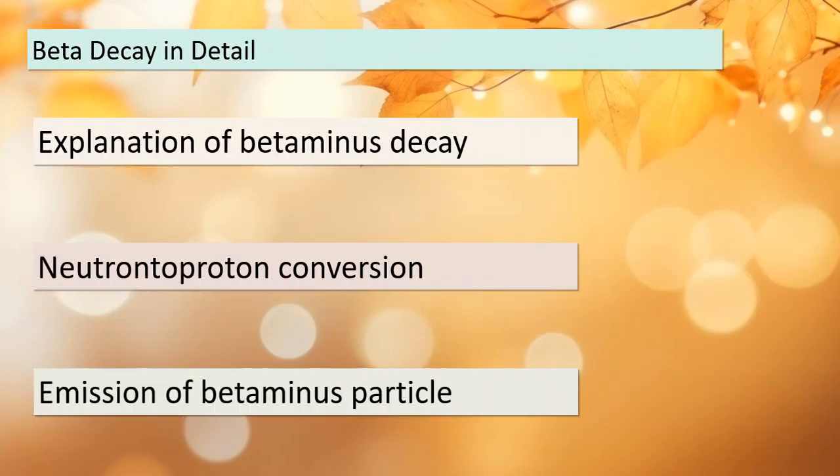Today we're going to dive deep into the details of beta decay, particularly focusing on beta minus decay. This process involves the conversion of a neutron into a proton, accompanied by the emission of a beta minus particle. Imagine a neutron transforming into a proton right before our eyes. This conversion is what causes the increase in the atomic number we observed earlier. It's a fantastic example of how fundamental particles interact in the atomic nucleus. In the next topic, we'll explore some real-world applications and implications of beta decay.